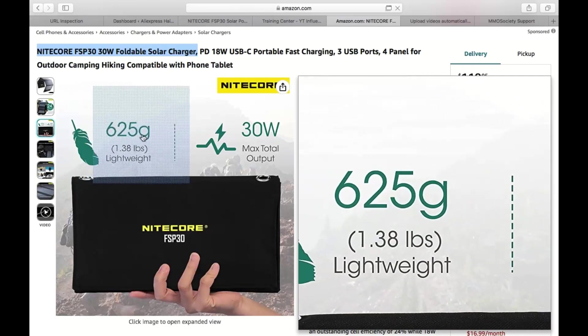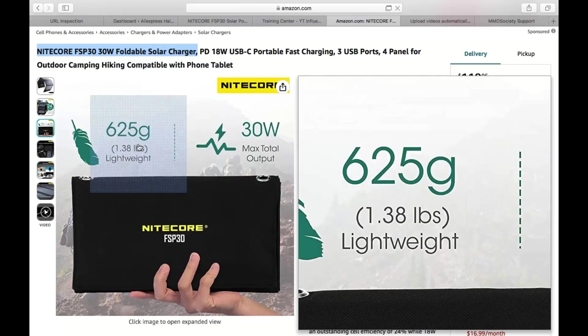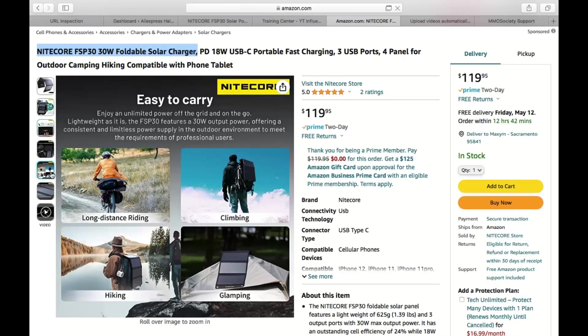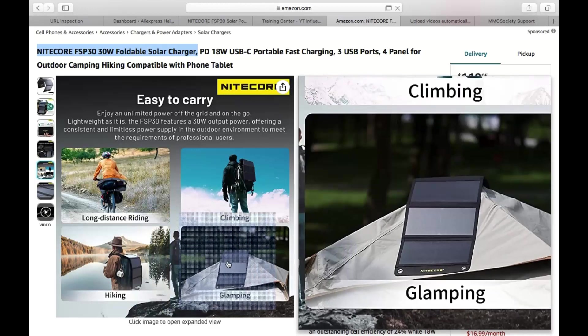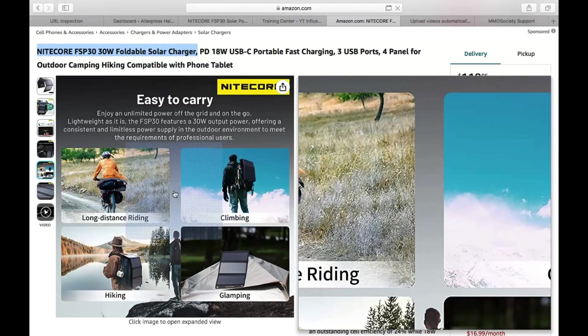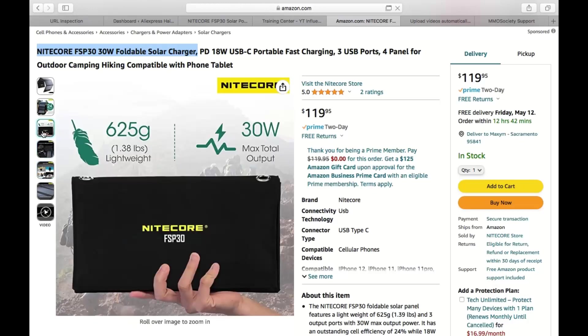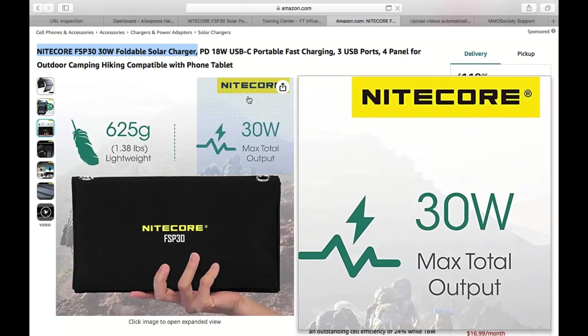All in all, the Nitecore FSP 30, 30-watt foldable solar charger is a fantastic piece of gear for anyone who loves spending time in the great outdoors. Its compact design, strong power output, and durability make it a reliable companion on your adventures. So whether you're embarking on a multi-day hiking trip, camping with friends, or simply lounging on the beach, make sure you've got the FSP 30 by your side to keep your devices powered up and ready to capture those memorable moments. Get your hands on the Nitecore FSP 30 today and say goodbye to dead batteries and low power woes — happy exploring!